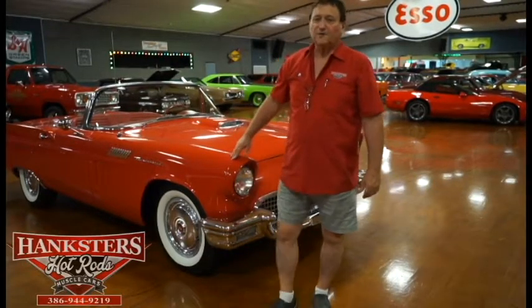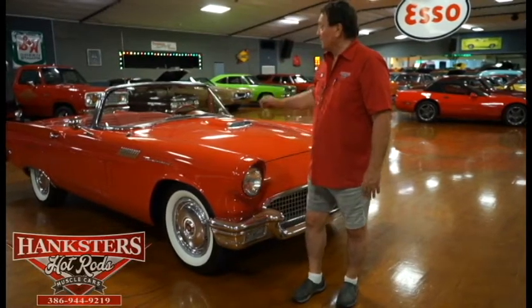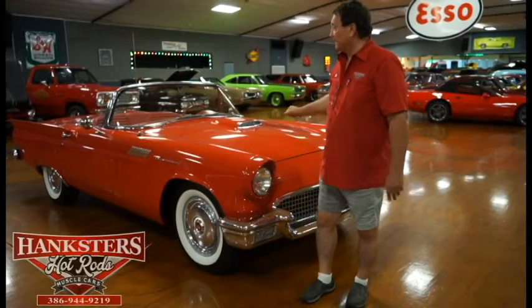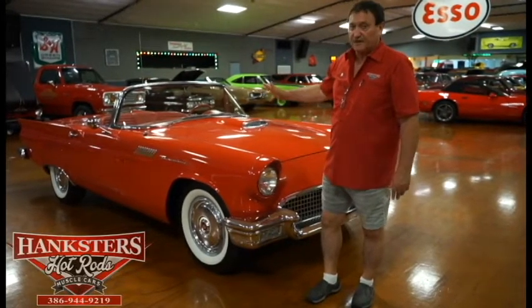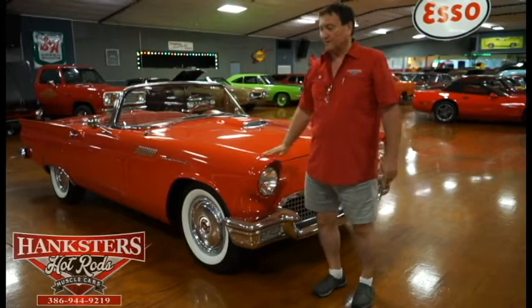Hi, we're in Daytona Beach at Hanksters with today one of everyone's favorite cars, a 1957 Ford Thunderbird. This one has one top on it, a convertible top which is white — obviously we have it down now. It does not retain its original optional hard top; we have just this white convertible top with it.